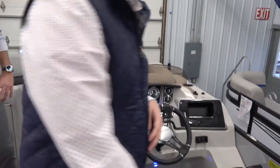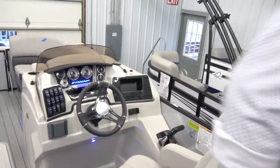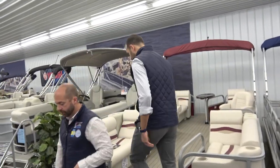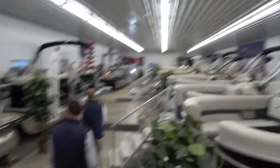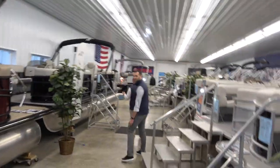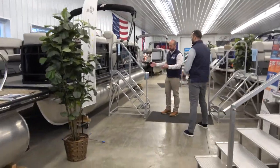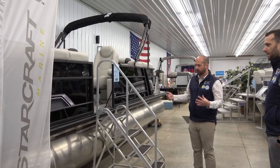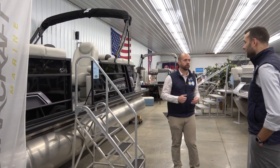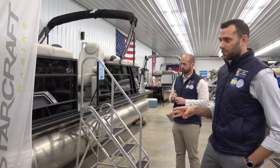We have one more boat in this showroom — let's move to the Starcraft EXS3 tri-toon. It's a super black package with black rails, black panels, and a nice silver accent. The tri-toon's extra buoyancy lifts the boat up out of the water more — people often ask what the difference is between a pontoon and a tri-toon, and the tri-toon is really designed for more performance and speed.